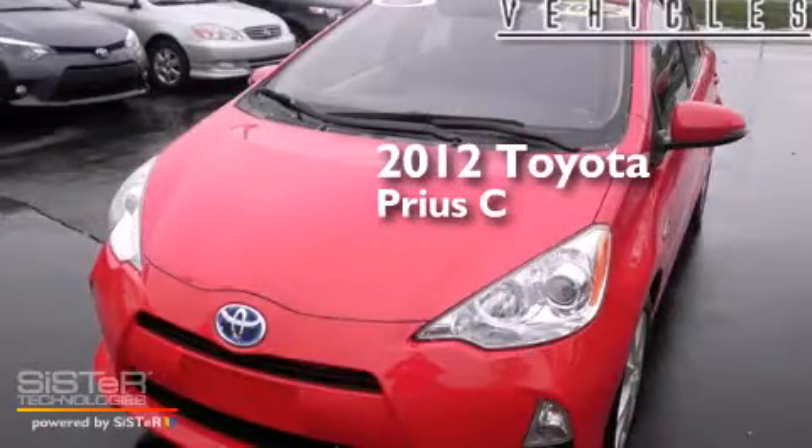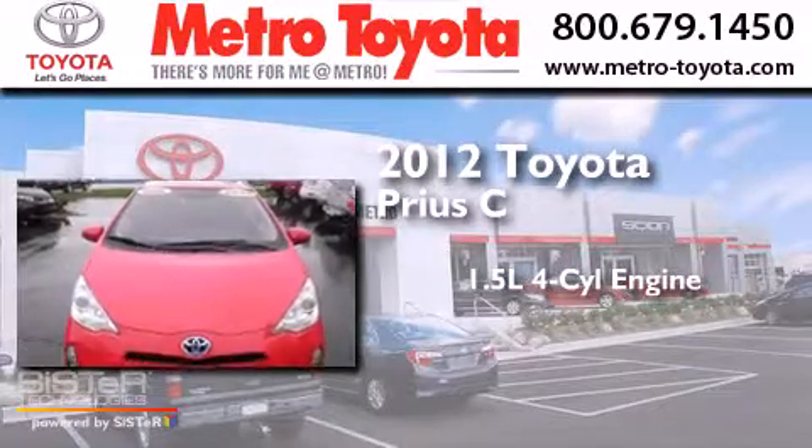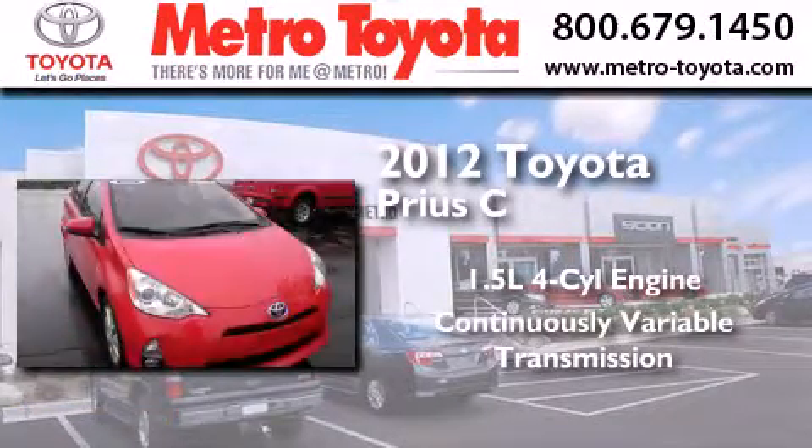This is a certified pre-owned 2012 Toyota Prius C. It has a 1.5-liter, 4-cylinder engine and a continuous variable transmission.